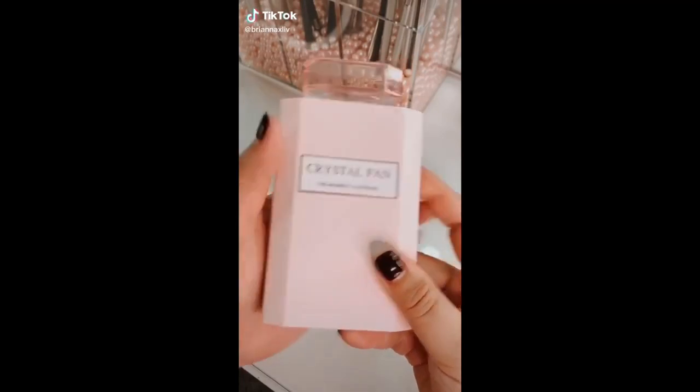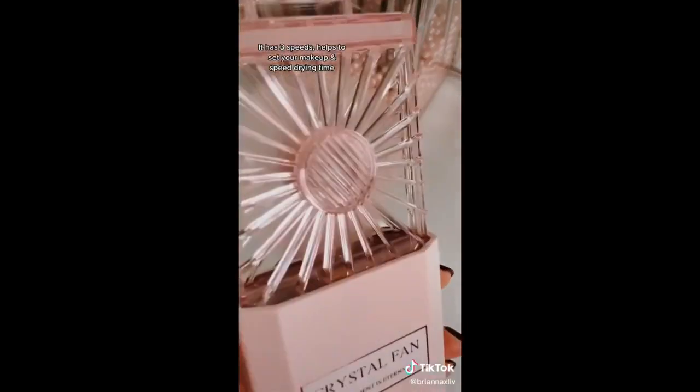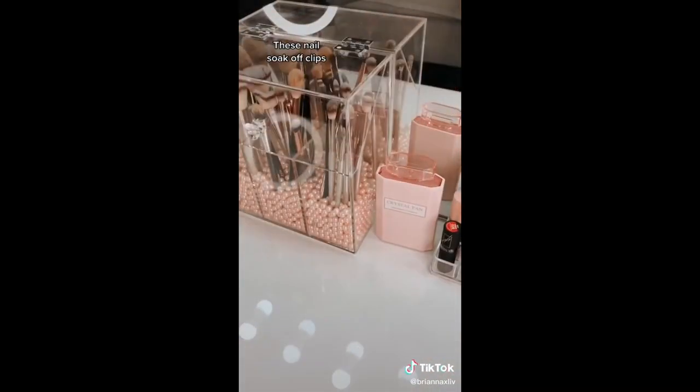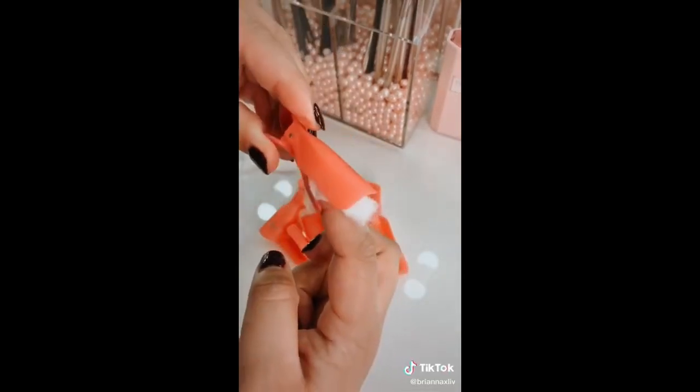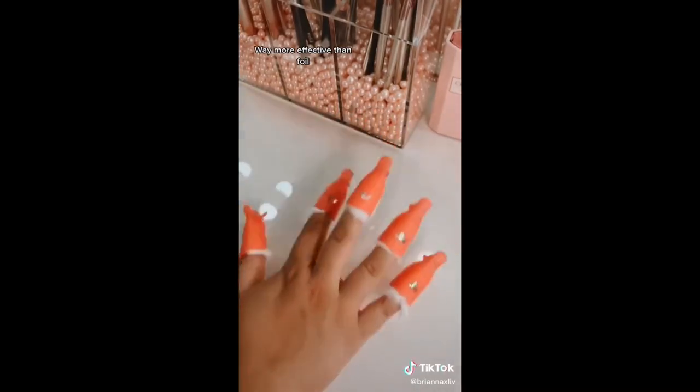This fan that is disguised as a perfume bottle has three speeds, and it helps to set your makeup and speed up drying time. These nail soak-off clips will help you save a trip to the nail salon. It comes in a pack of ten, and it's way more effective than foil for less than four bucks.